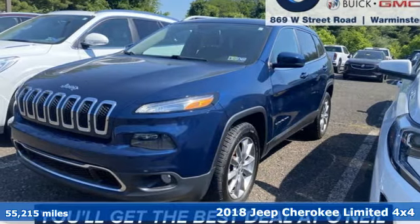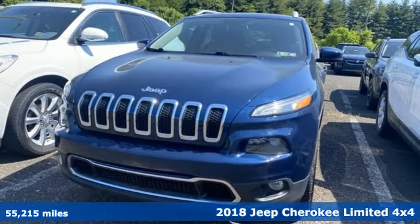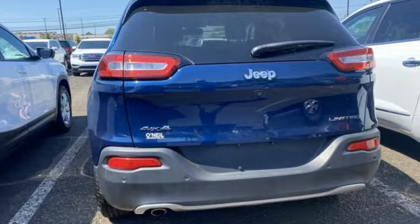Here's a 2018 Jeep Cherokee. Freedom and adventure await in this sophisticated and versatile Cherokee. Plus it offers an exciting list of features.